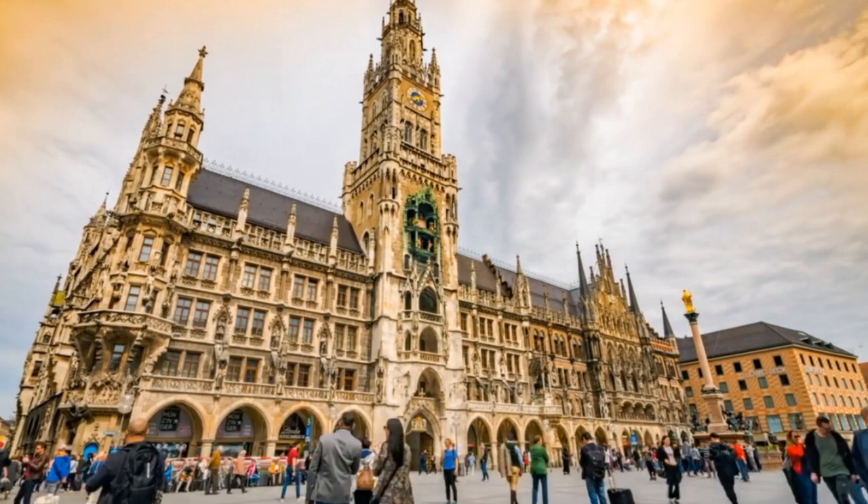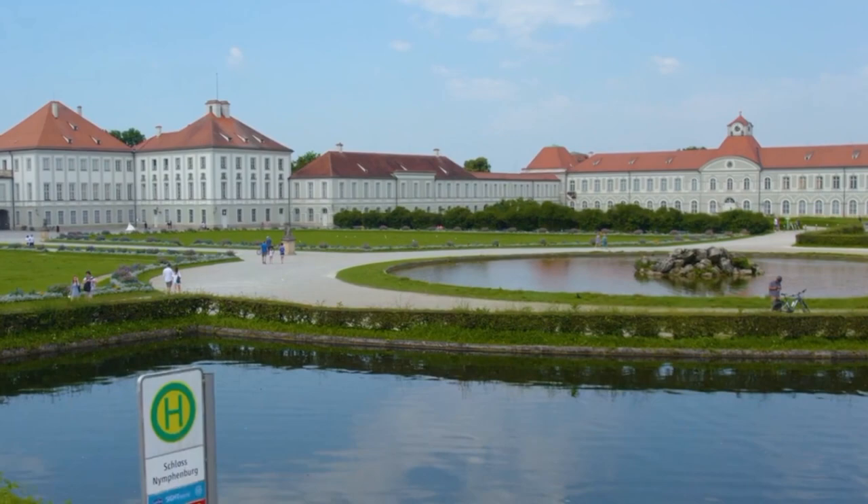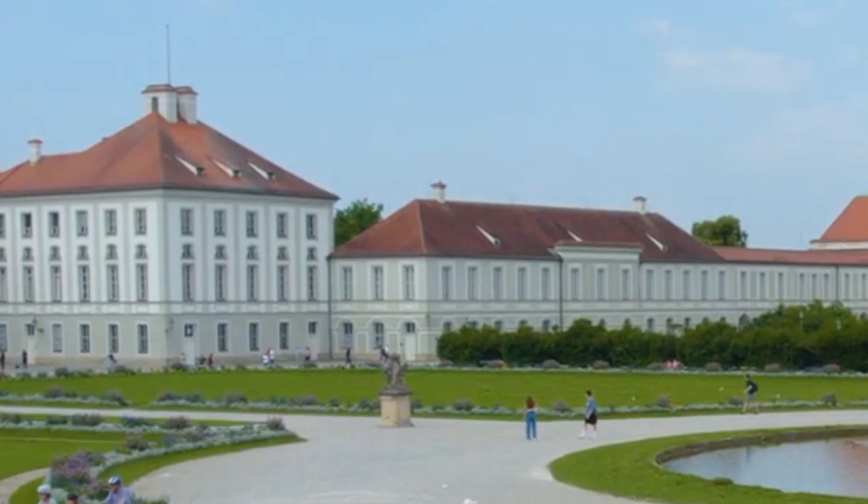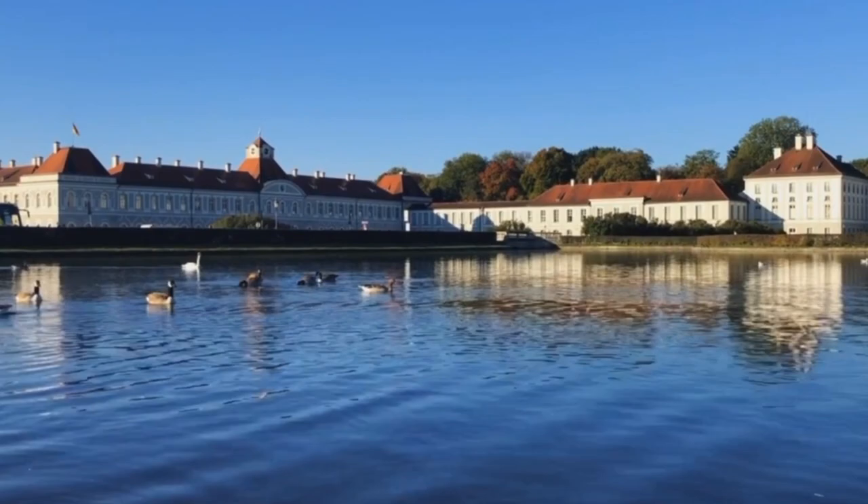Number 2: Nymphenburg Palace. Nymphenburg Palace is a beautiful Baroque palace located in Munich, Germany, and it is definitely worth a visit. It was built in the 17th century as a summer residence for the rulers of Bavaria, and was expanded and renovated over the years into a grand palace with stunning gardens and several museums.